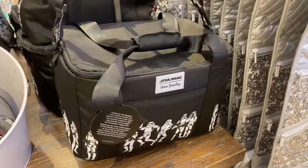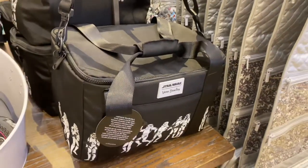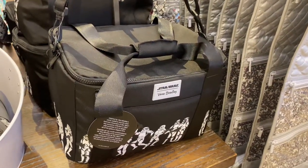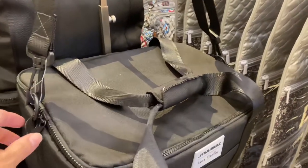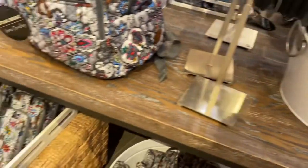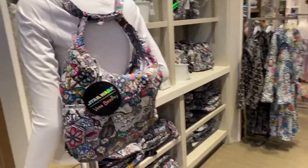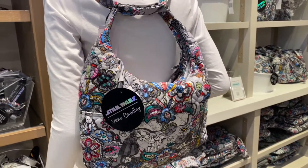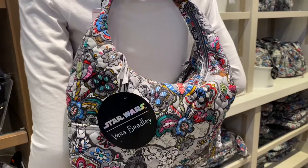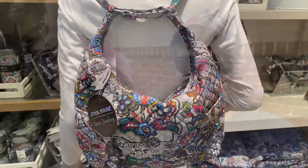Here's a Star Wars lunchbox — it's actually pretty big; you can fit your lunch, water bottles, or drinks inside. There are so many items in this Star Wars collection — I'm really surprised. This bag can even be worn as a backpack, a purse, or a crossbody — so cool!